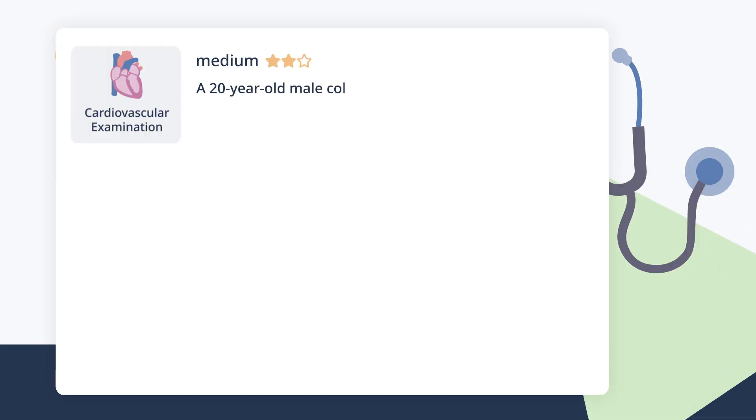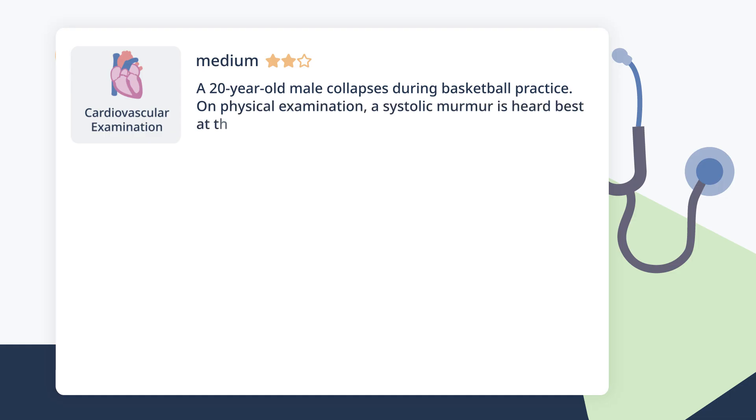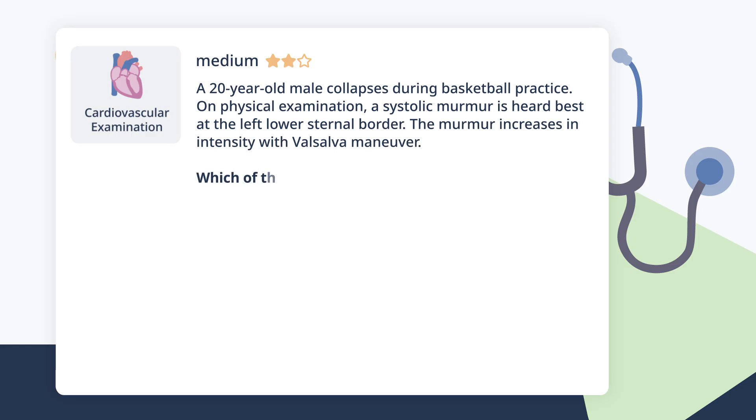A 20-year-old male collapses during basketball practice. On physical examination, a systolic murmur is heard best at the left lower sternal border. The murmur increases in intensity with Valsalva maneuver. Which of the following mechanisms explains this finding?